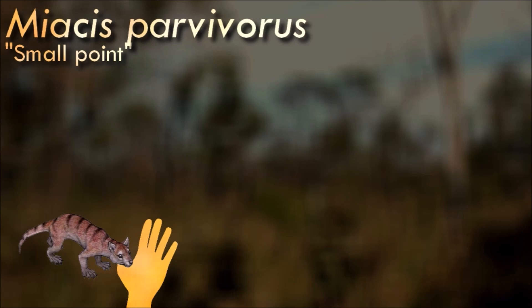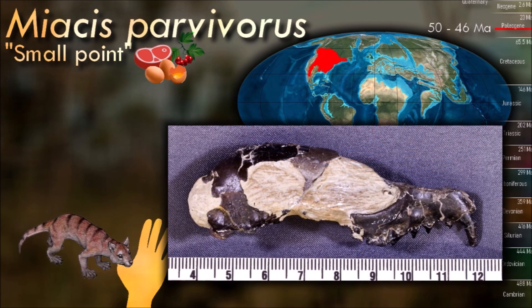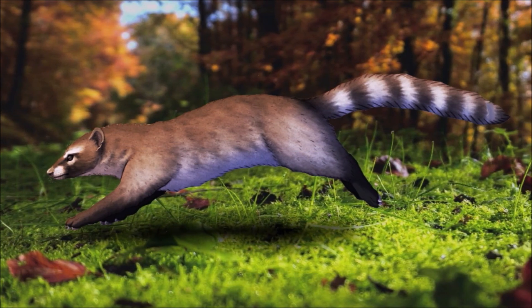The hind limbs of Measis were longer than the forelimbs, the pelvis was dog-like in form and structure. It had retractable claws, agile joints for climbing and binocular vision. It had a brain that was relatively larger than those of the creodonts, and the larger brain size as compared with body size probably reflects an increase in intelligence. It was well-suited for an arboreal climbing lifestyle.